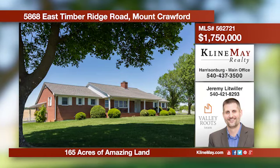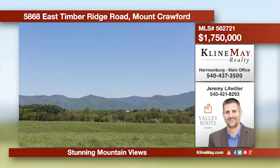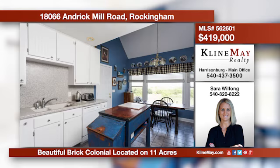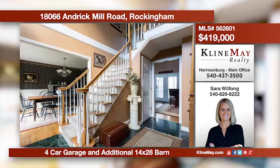Stunning views abound in all directions from this 165-acre tract of Shenandoah Valley beauty, located across the street from Crosskeys Vineyard. The location and setting are truly spectacular — call Jeremy Littwiller at 540-421-8293. This solid brick home features a four-car garage, paved driveway, and stunning views, beautifully situated on 11 mostly cleared and fenced acres. Features include hardwood flooring, a bright and sunny kitchen, and an eat-in dining area. Call Sarah for more information.